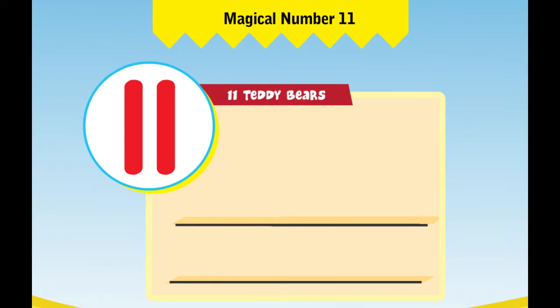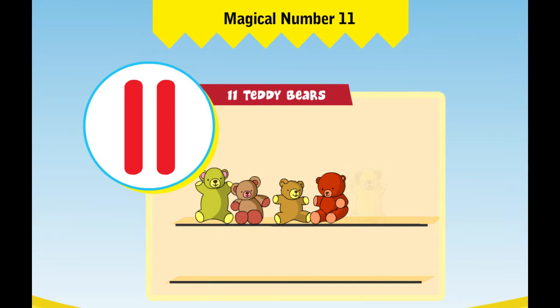Let us learn to count the number 11. 1 teddy bear, 2 teddy bears, 3 teddy bears, 4 teddy bears, 5 teddy bears, 6 teddy bears, 7 teddy bears,